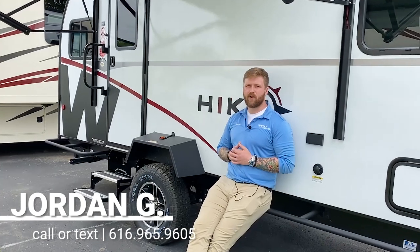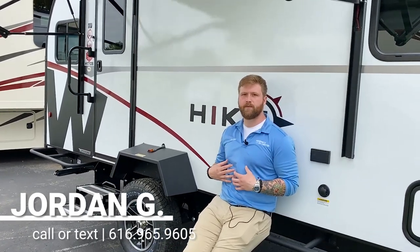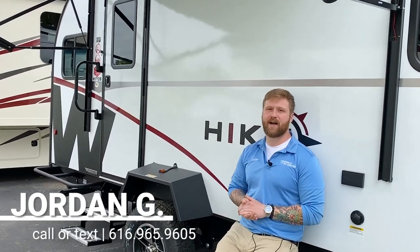If you have any more questions, give me a call or shoot me a text. My name is Jordan and my number is 616-965-9605. Thanks for watching.